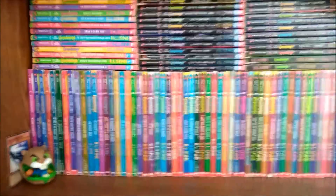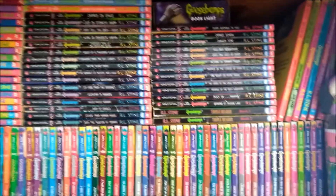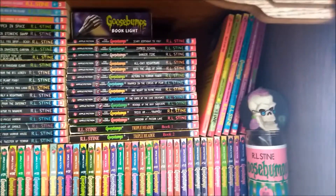So on the top shelf here we have all of the original Goosebumps books lined up all the way across. On top of that we have all of the Give Yourself Goosebumps, the two triple headers, and the six Tales to Give You Goosebumps.